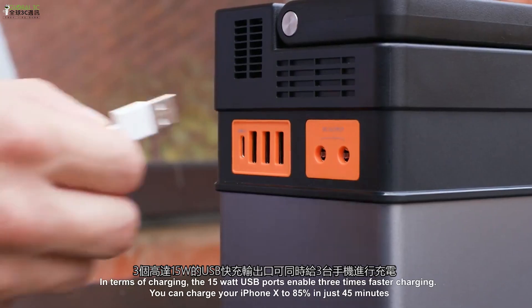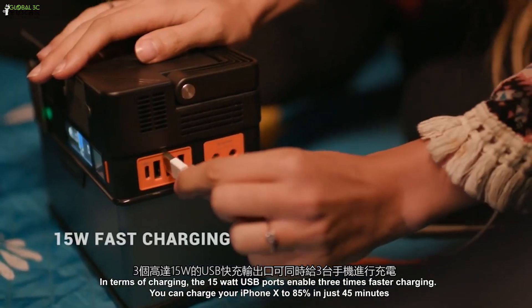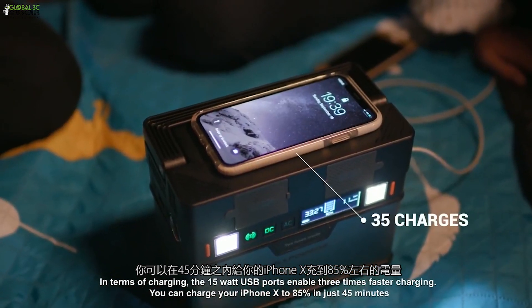In terms of charging, the 15-watt USB ports enable three times faster charging. You can charge your iPhone 10 to 85% in just 45 minutes.